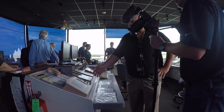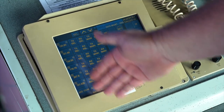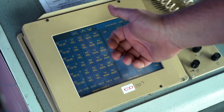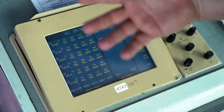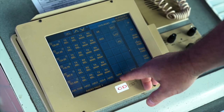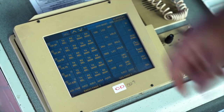This is what we call ETVS — it's our primary communication system. We have frequencies for local control, ground control, flight data, and so on. We can also talk to the TRACON — just switch channels and push a button to talk to the TRACON or the center if we need to.